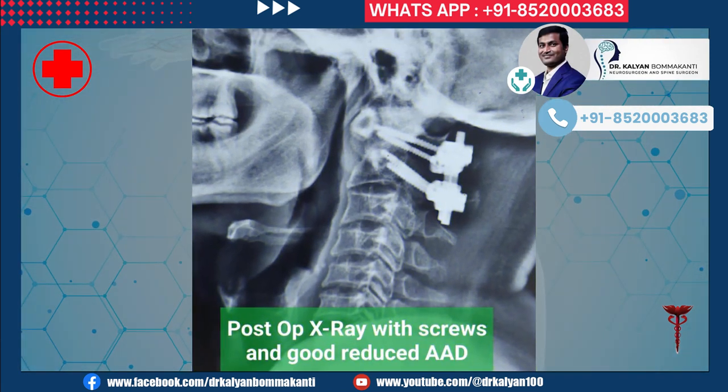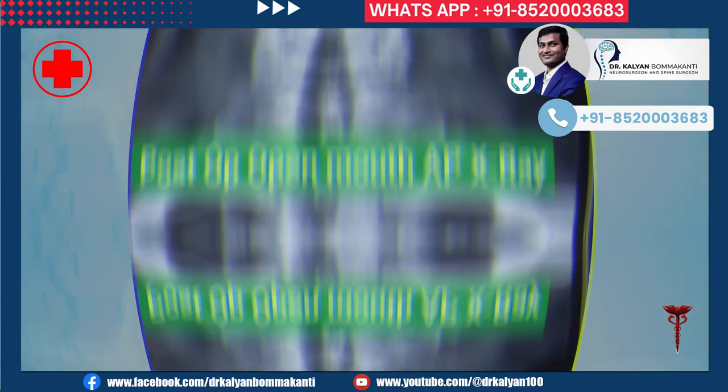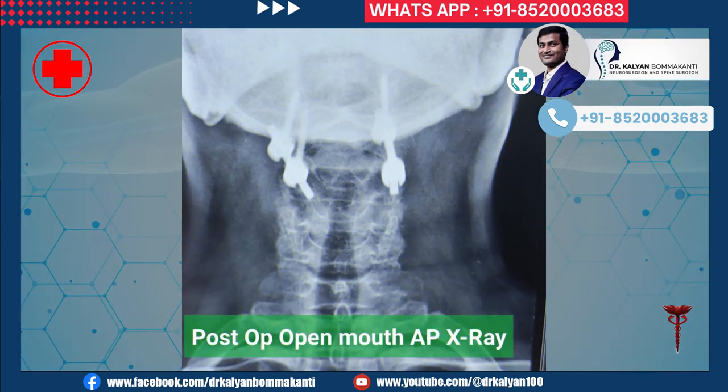The patient was operated upon. This is the x-ray after surgery. C1-C2 screws can be seen. The atlantoaxial dislocation has been normalized, which indirectly means there is no more compression on the spinal cord. One more x-ray showing the C1-C2 screws after surgery.